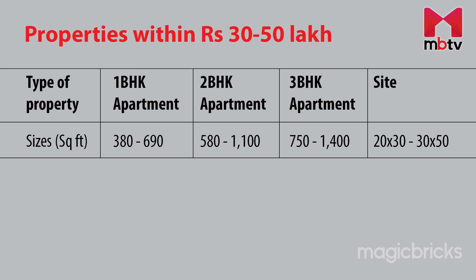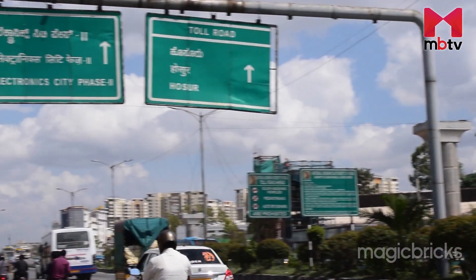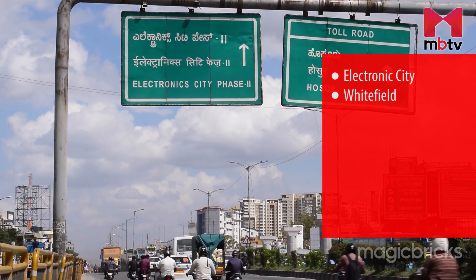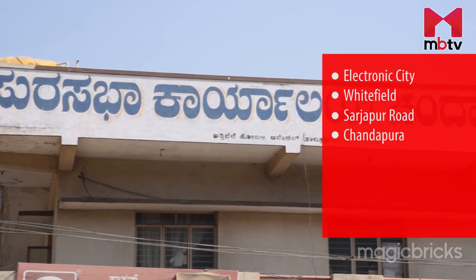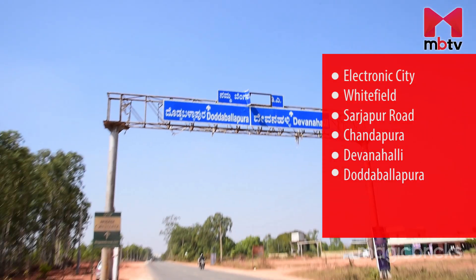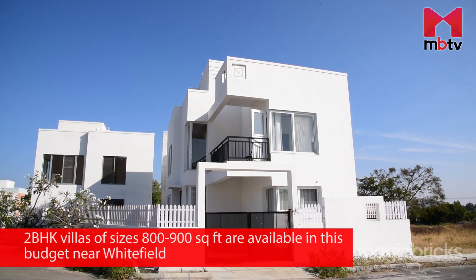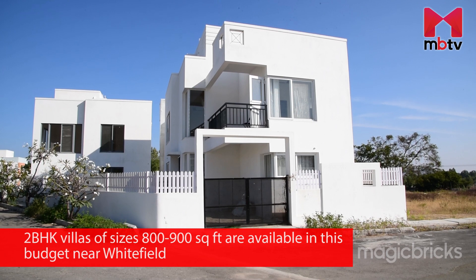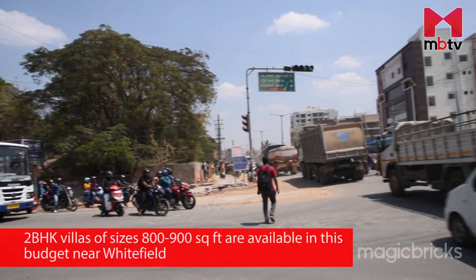You will also find plots ranging from 20x30 to 30x50. Properties at this price range are mainly available in and around Electronic City, Whitefield, Sarjapur Road, Chandapura, Devanahalli, Totapallapura, Hoskote and Tumkur Road. 2 BHK villas within a size range of 800 to 900 square feet are also available at this budget near Whitefield.